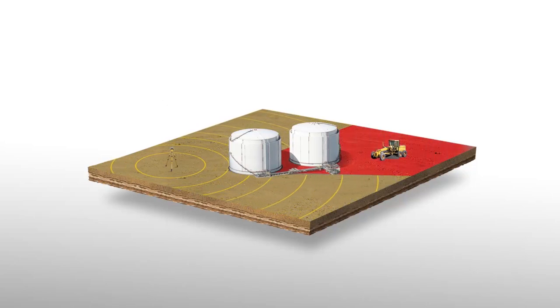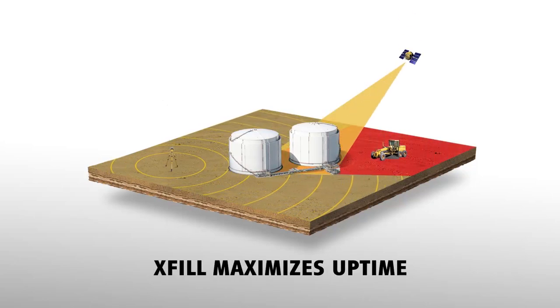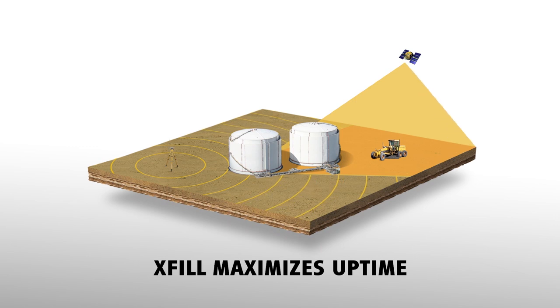Even when a connection source is temporarily lost, the Trimble X-Fill feature will fill in the gaps, maximizing uptime.